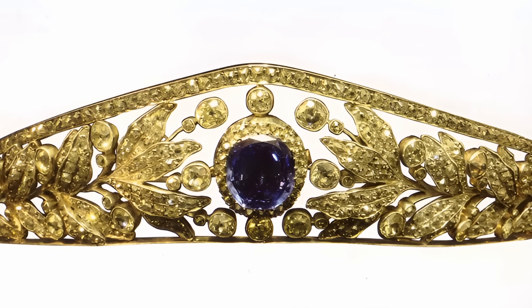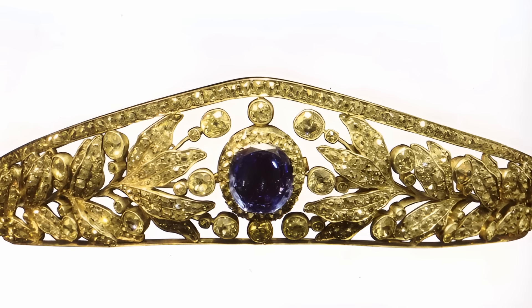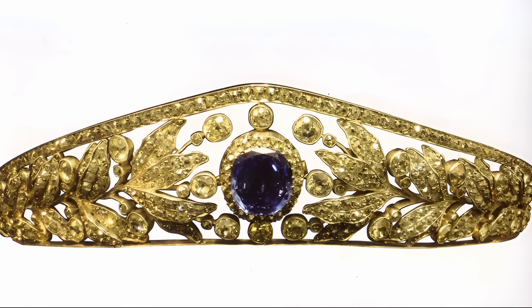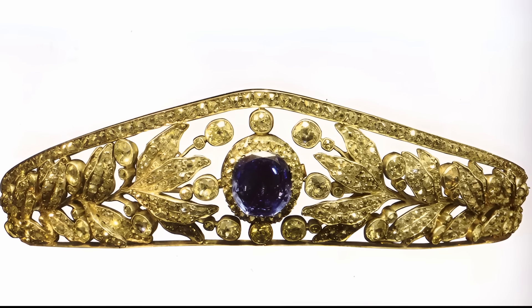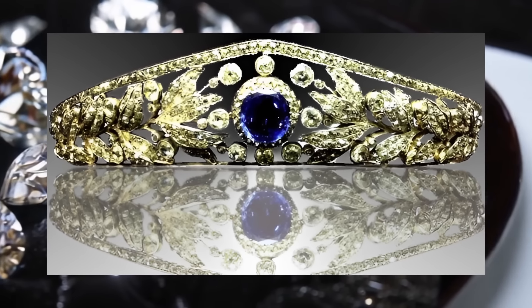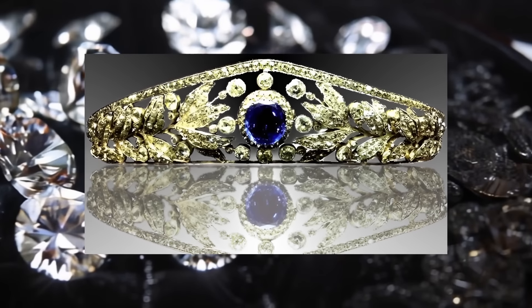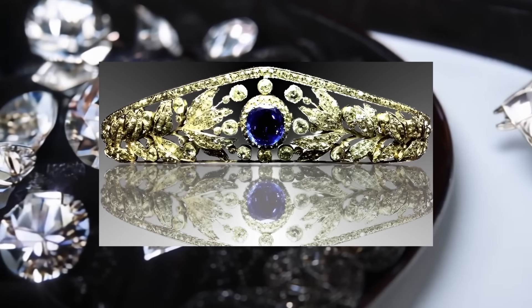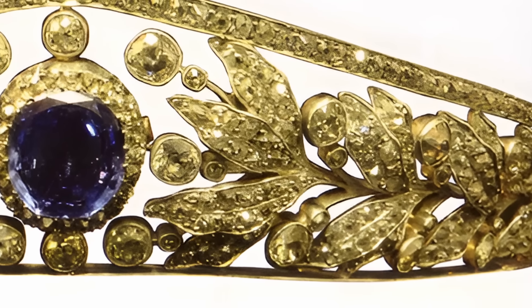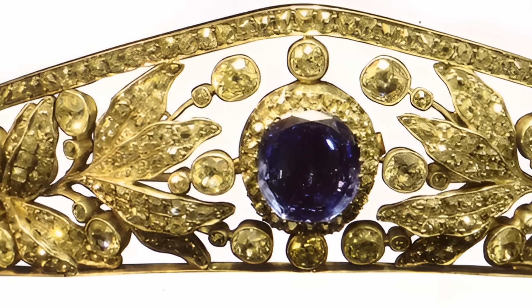The tiara passed to her daughter-in-law, Grand Duchess Josephine Charlotte, Princess of Belgium. It was then given to Grand Duchess Maria Theresa, who lent it to various representatives of the Luxembourg Grand Ducal family. Currently, the tiara is part of the jewellery fund of the Grand Ducal house and does not belong to anyone personally.